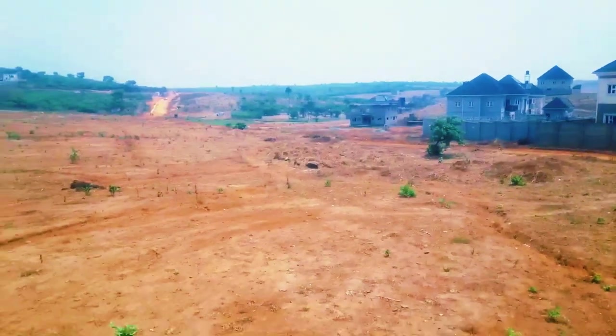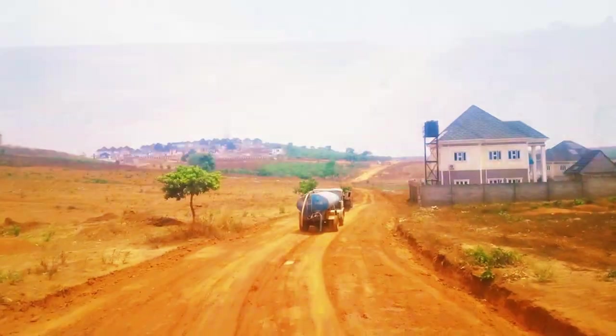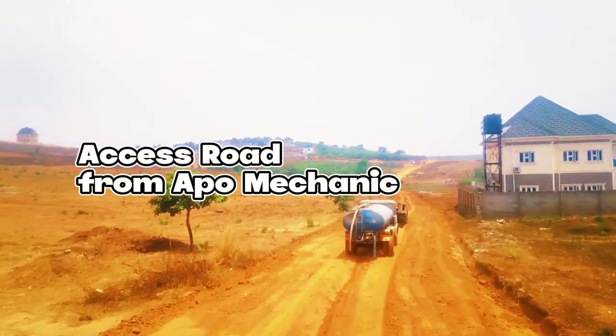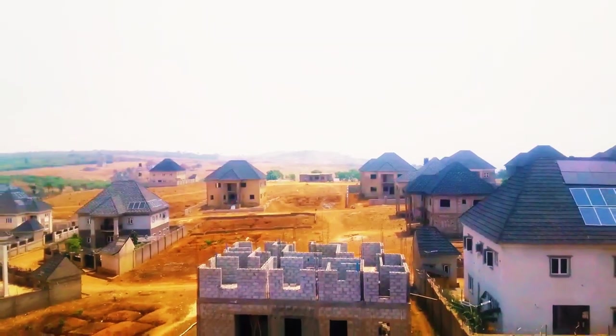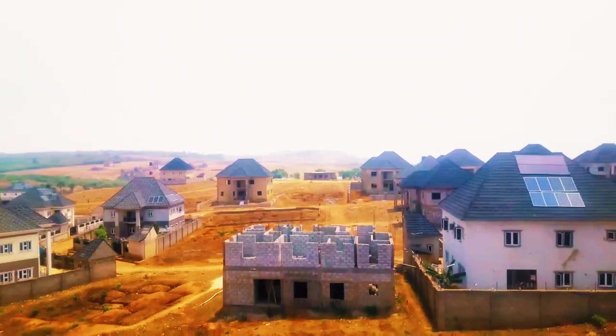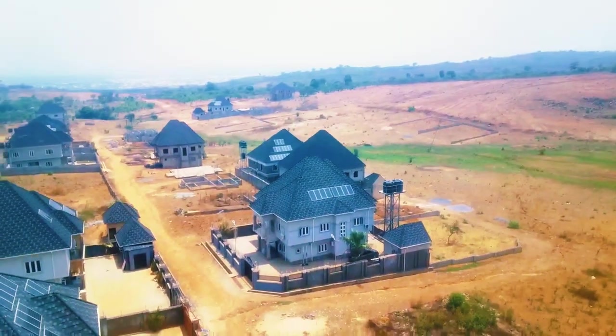At the City of Abraham Estate, we have access roads coming in from Guzape, access roads coming in from Apple Mechanic, and access roads that can take you from there down to Paris. This place is in the middle of it all — in the middle of what you'd call development, in the middle of another city on its own.